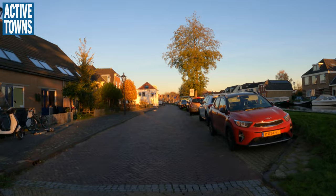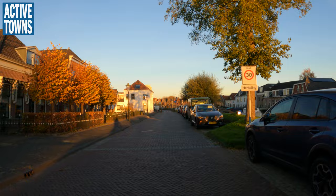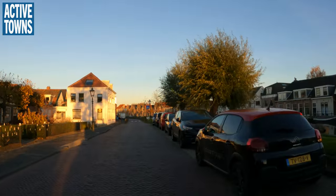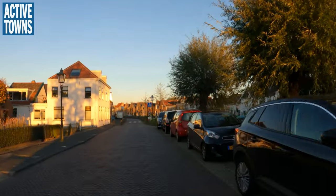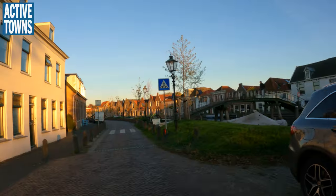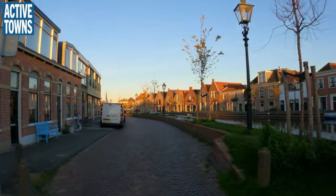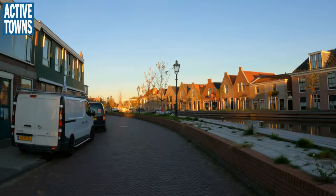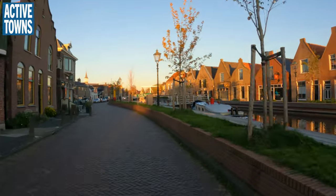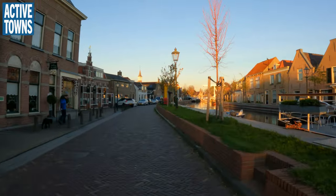We're just kind of rolling along here through this little town. We've got the canal to our right and a little pedestrian bridge here. Looks like a pedestrian area on that side of the canal, and I think this canal sort of runs its way towards Delft maybe — that would be very cool.